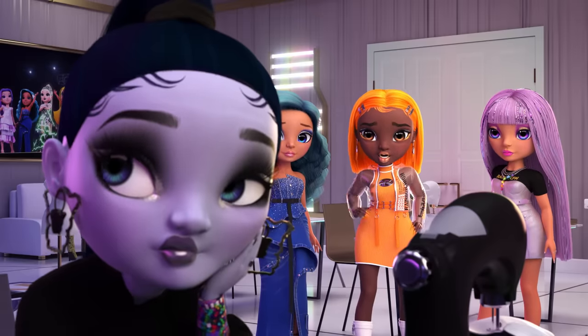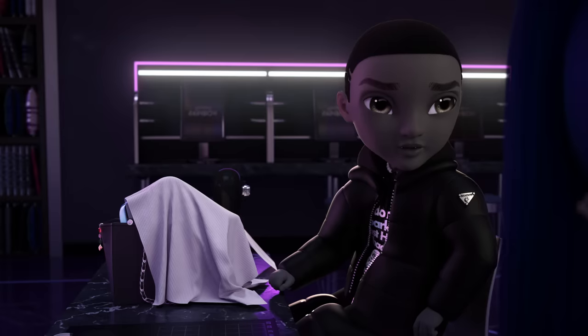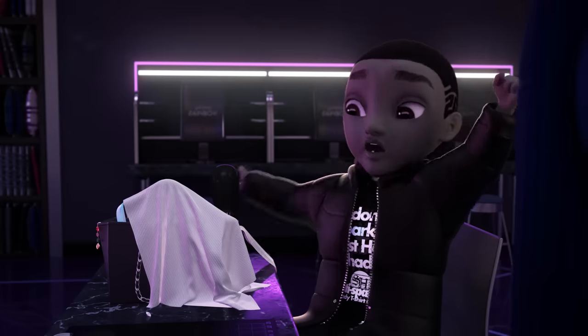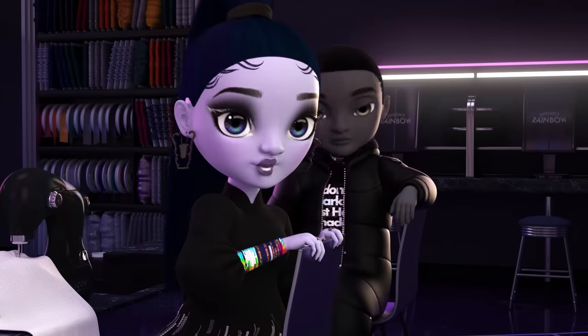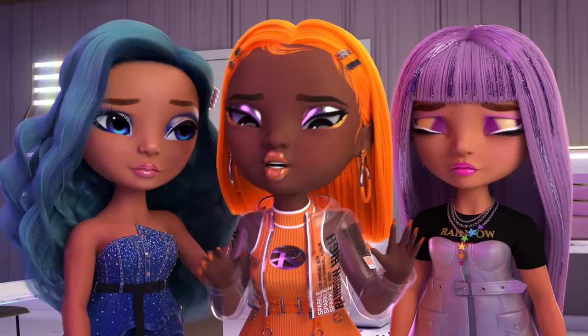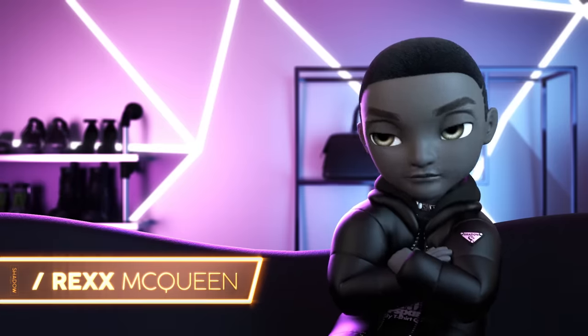Hey Glitch, have you seen our beads anywhere? Me? Haven't seen them. Just let it go — we got this. So I spilled the beads. Cheating is the worst kind of basic.